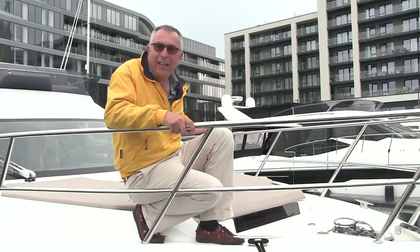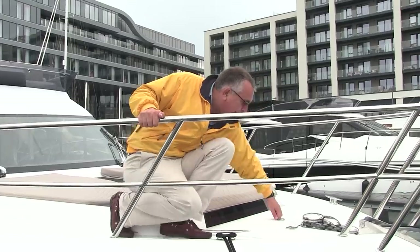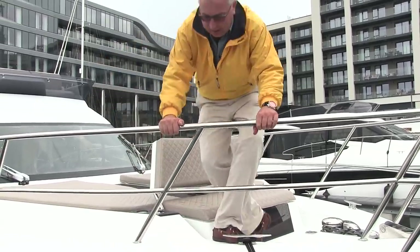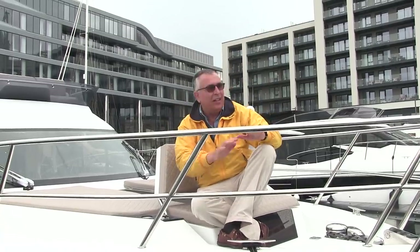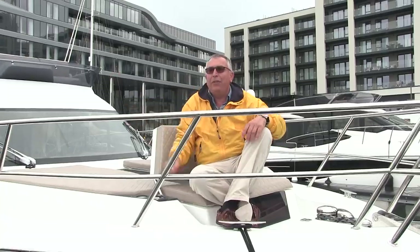It starts right up here on the bow — the sunbathing area, which in itself is nothing new, but what is clever is they've put a seat in here which lifts up, so that when you're going slowly you've got somewhere where people can sit and take in the view. And that clever thinking goes all the way back through the boat.